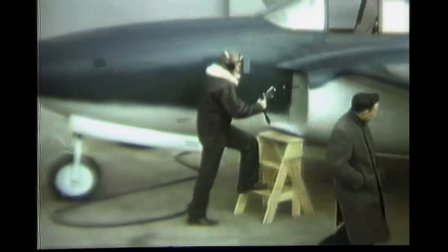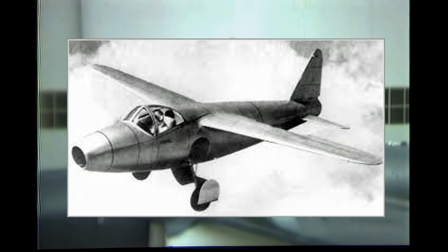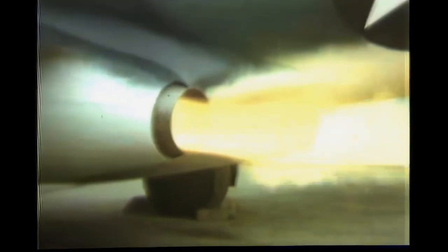Though jet engines only came into widespread use by the end of World War II and after, the first ever jet-powered aircraft to fly was the Heinkel He-178, which took flight on August 27, 1939. In parallel with the German efforts on jet aircraft development, the British were working on their designs, and the first jet-powered flight in England was made on May 15, 1941.